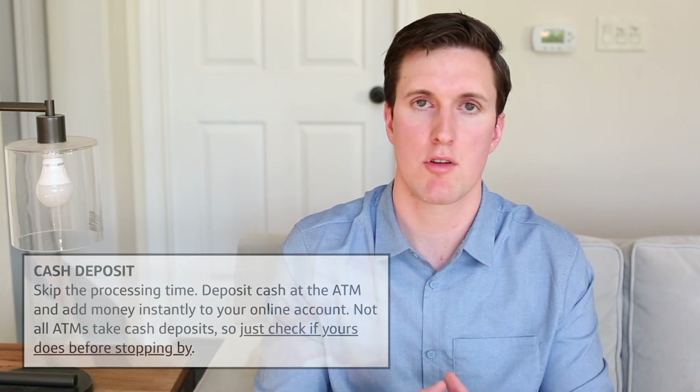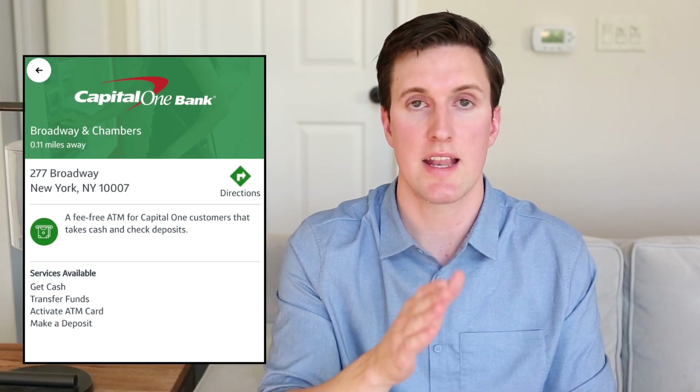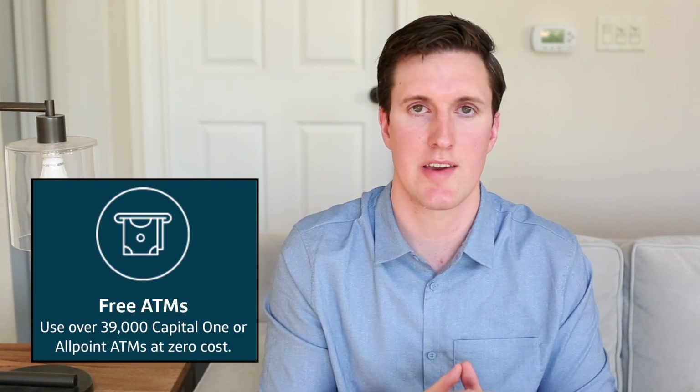There is one aspect to the Capital One checking account which I think is phenomenal and way better than a lot of accounts on the market today — you can make cash deposits into ATMs around the country. It's limited, but you can go online and find exactly where you can make cash deposits. All other online banks I know of, including SoFi and Ally, don't allow you to make cash deposits directly. Typically you have to deposit cash into a brick and mortar retailer and transfer the money over. Capital One also offers the Allpoint network and the Capital One network of ATMs across the country — tens of thousands of ATMs — allowing you to withdraw cash for free.